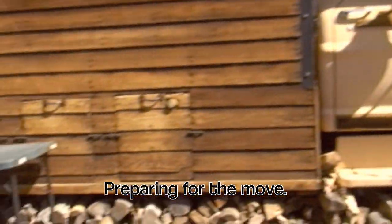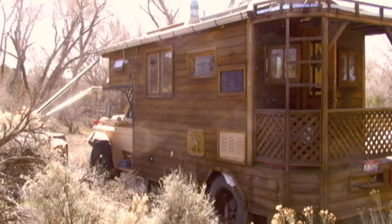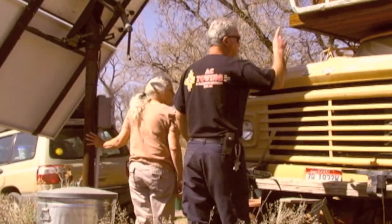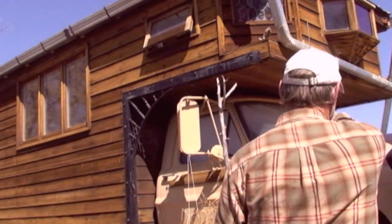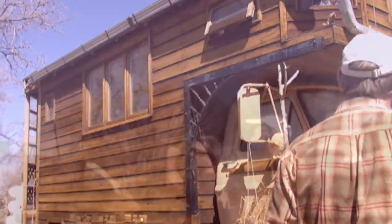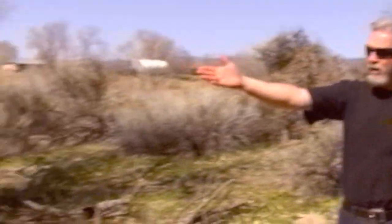The steps will have to be moved. You either trim the tree or knock the fence down.